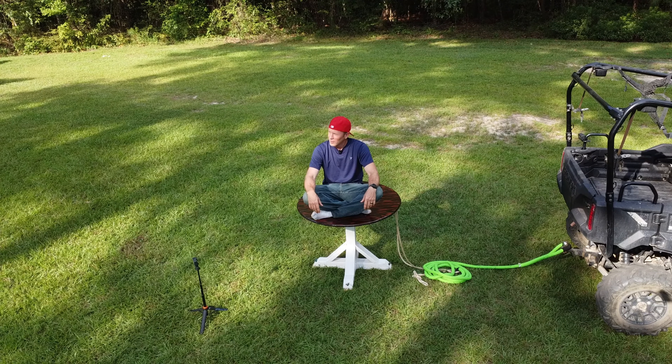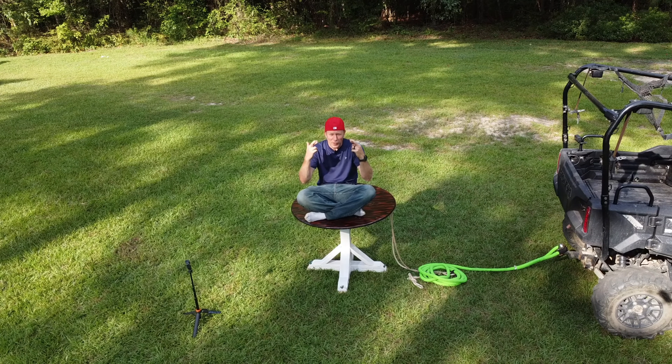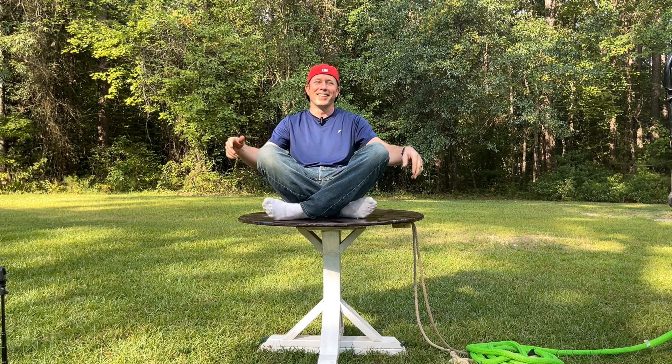But I wasn't done yet. I figured it was time to put it all on the table for science — and you got it, I was going on the table myself.